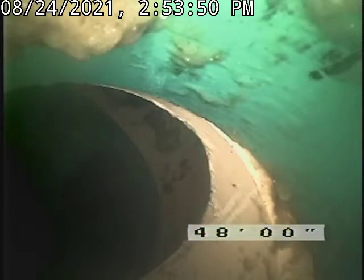This is Rod from Mount Washington Sewer and Drain Cleaning. We're at 544 2nd Ave, Berlin, New Hampshire. Just used the mini jetter, cleared out a soft plug in the sewer.